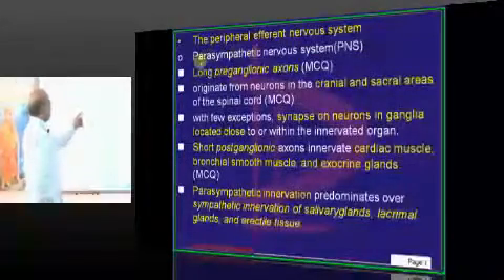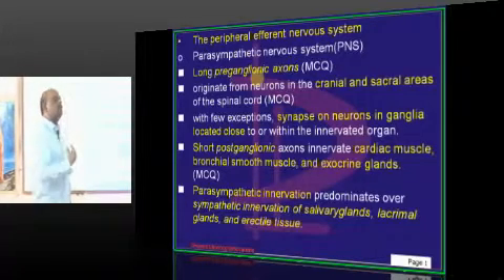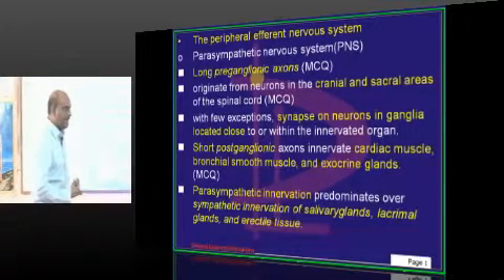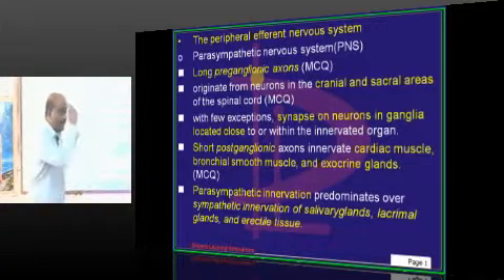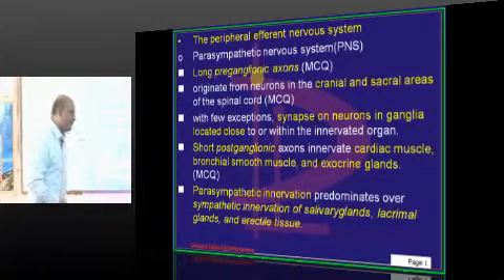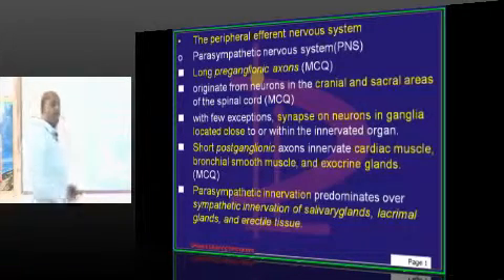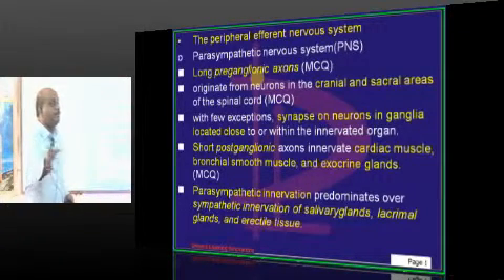The main difference is: in parasympathetic, the fibers come out through craniosacral outflow. When the vagus leaves as a cranial nerve, it travels all the way near to the gut, where it forms a plexus and ganglion — and the postganglionic fibers are very short, because the vagus has already reached the gut. So to summarize: preganglionic parasympathetic fibers are very long. After reaching the ganglion, postganglionic fibers are short.